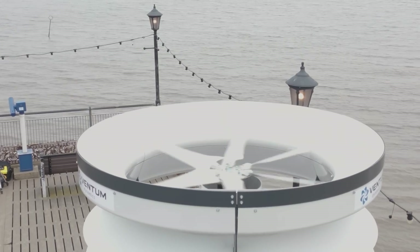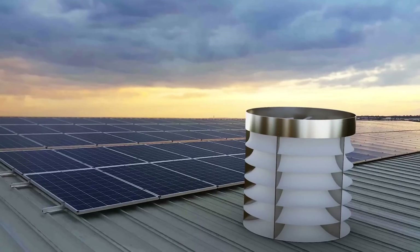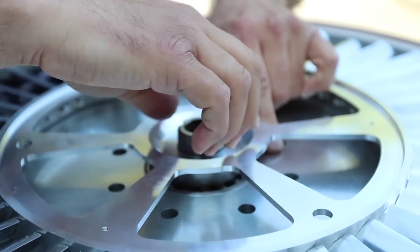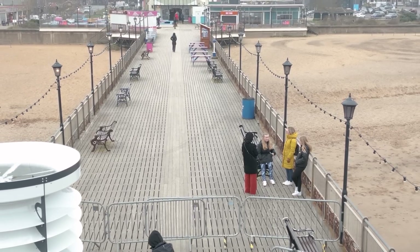One remarkable advantage of Vendom's wind turbine technology is its compatibility with existing solar panel installations. Seamlessly integrating with solar setups, the turbines complement solar energy, addressing the intermittency of solar power and providing consistent energy generation.